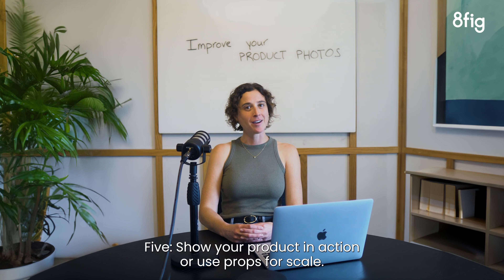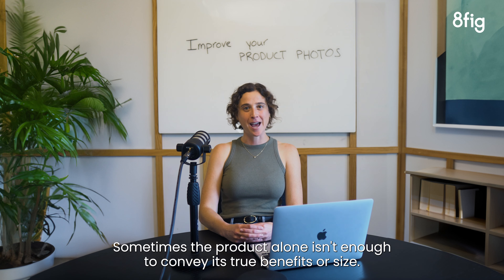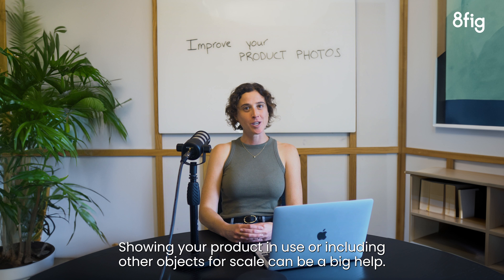5. Show your product in action or use props for scale. Sometimes the product alone isn't enough to convey its true benefits or size. Showing your product in use or including other objects for scale can be a big help.